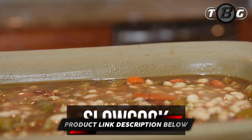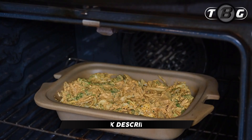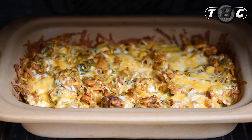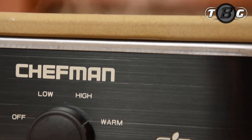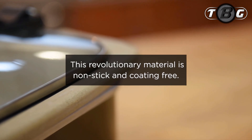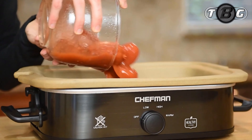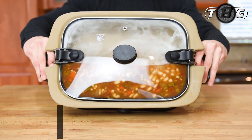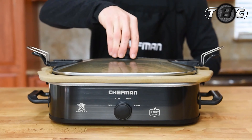Slow cook a wide range of family favorites like lasagna, rice, and more right on your countertop. Turn the dial to high and get a hot meal, snack, appetizer, or dip in no time. Set it on low and tonight's dinner can cook while you're at work. Or use the warm setting during a get-together with friends so your dish stays ready to eat until the party is over.